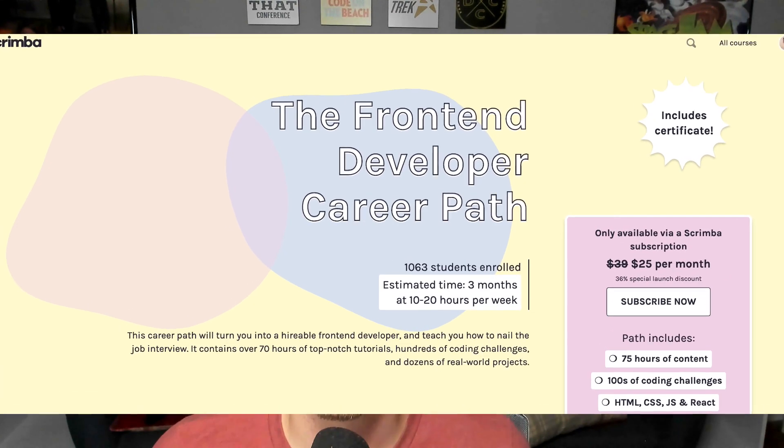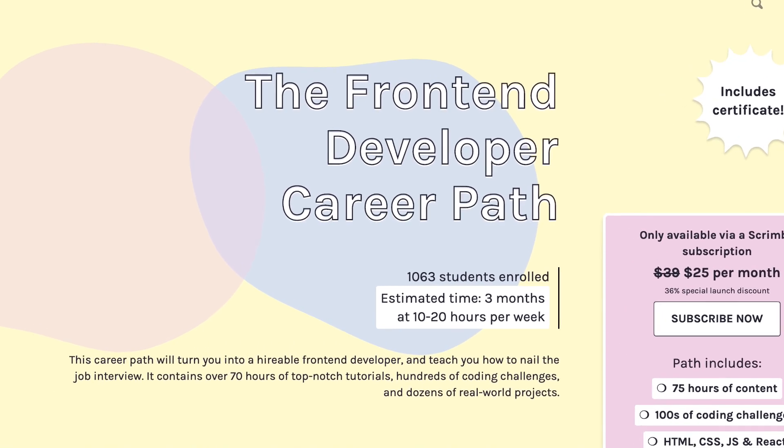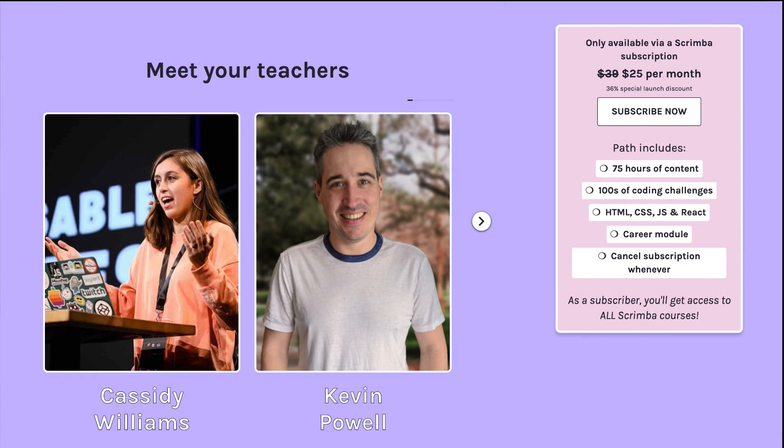On top of that, Scrimba has released the front-end developer career path, and this is basically your full path to becoming a web developer. With this front-end developer career path, there are 70 hours of top-notch tutorials from some of the most amazing content creators out there, and you might recognize a lot of the names that I throw out here.